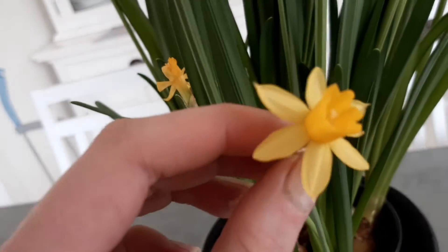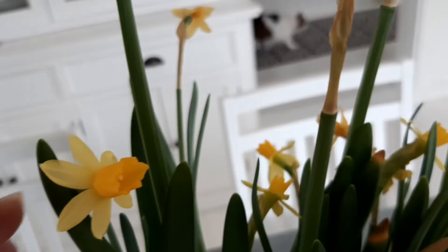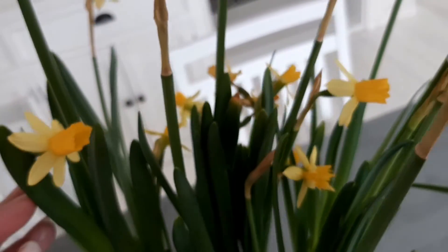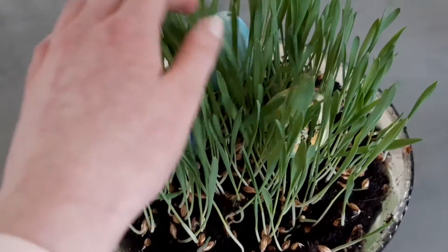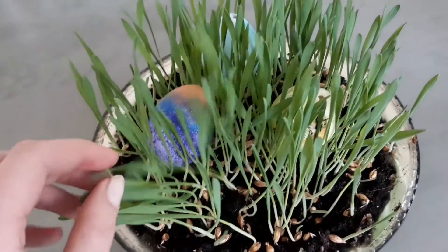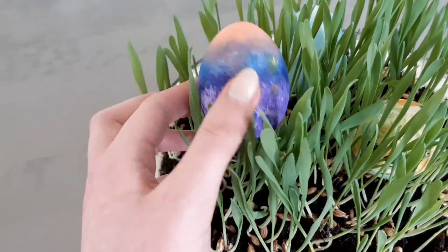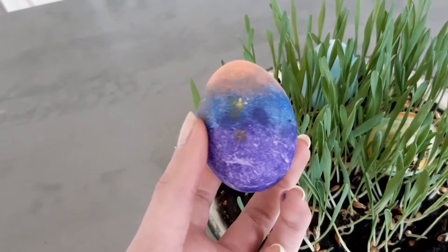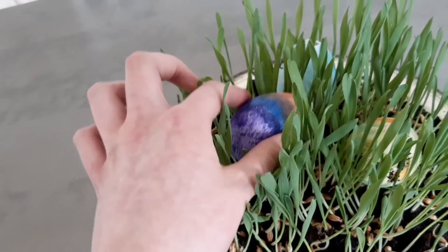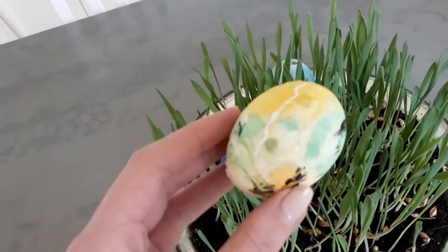And then we have these flowers — I don't know what these are in English but they're like a traditional type of Easter spring flower. And yes, you can notice our cat in the background. Then we have one more plate of Easter grass and different eggs. This one is mine — just some coral, blue and purple mixed together.